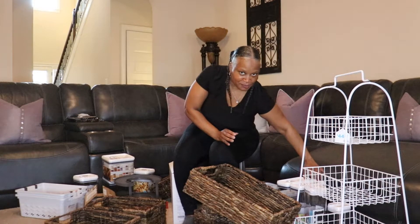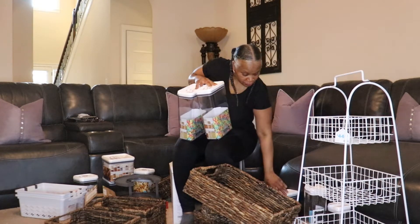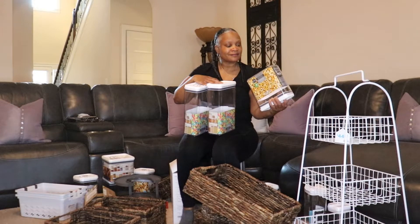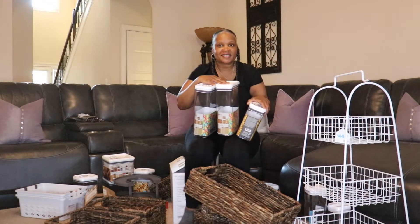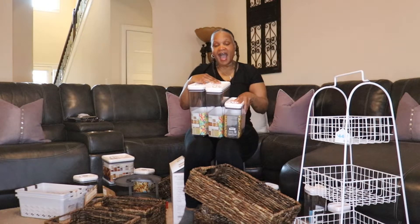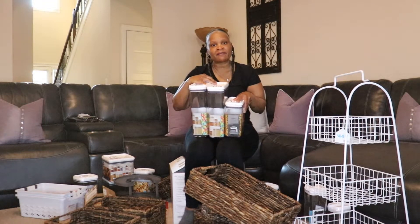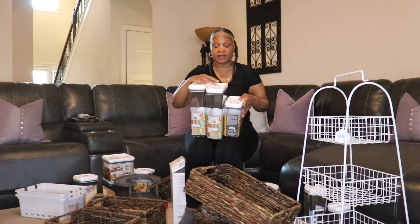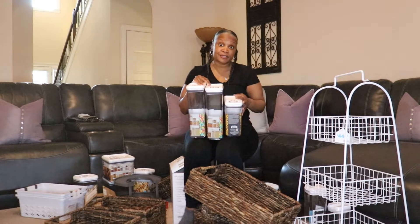Then I got these cereal containers — two or three of them — and they were $9.99 each, from Walmart. I don't eat a lot of cereal but when I feel like it I will. My husband is similar, but we keep them for when the kids or grandkids come over, so we'll have them already set up. These are going to be for cereal.